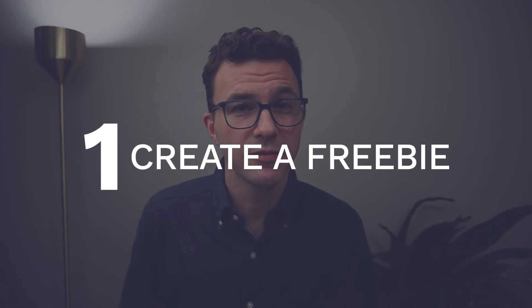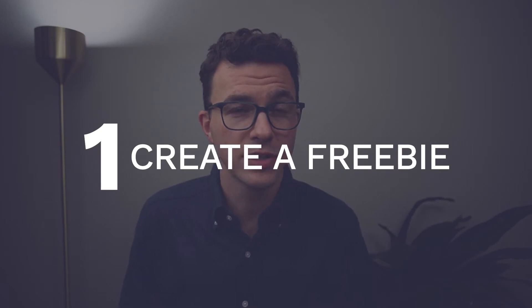Step number one: create something of value that you'll give away for free in exchange for someone's email address. There are a bunch of different options — you'll hear it called a freebie or a lead magnet — and there are a lot of different things that you could create and give away for free.